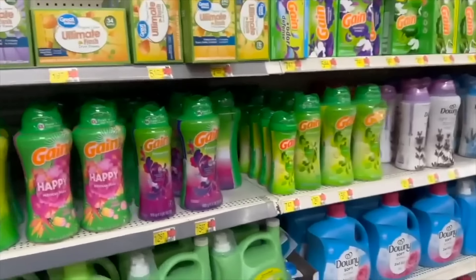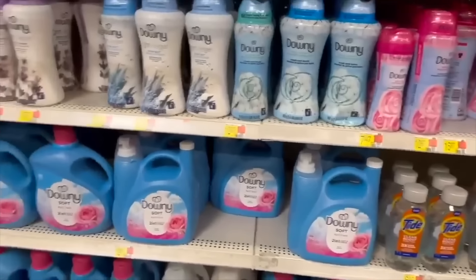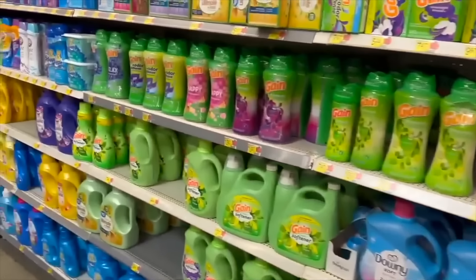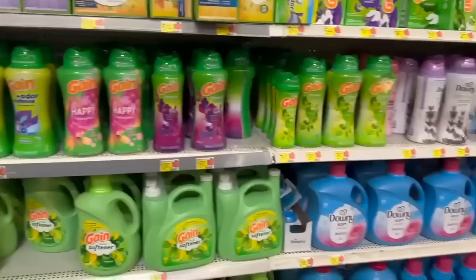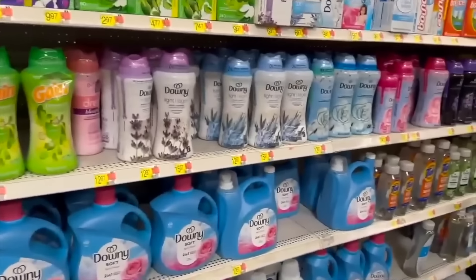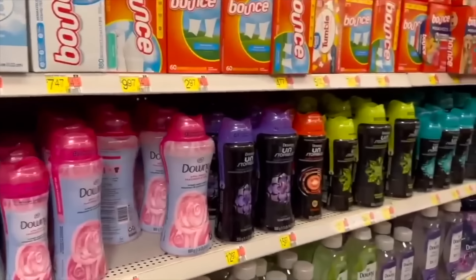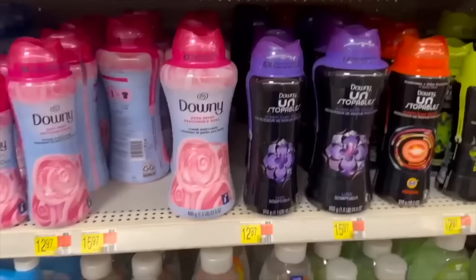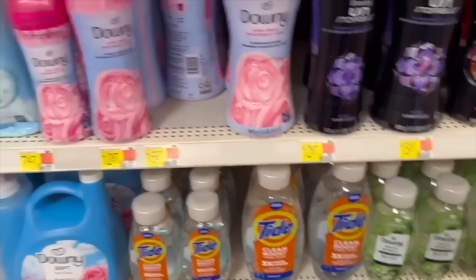If you can find the Seventh Generation fabric softener — it's not carried at most Walmarts, but some do have it — it's $5.47 with a $3.00 Ibotta rebate for Seventh Generation laundry products including the fabric softener, making it $2.47. A pretty good deal especially for Seventh Generation.